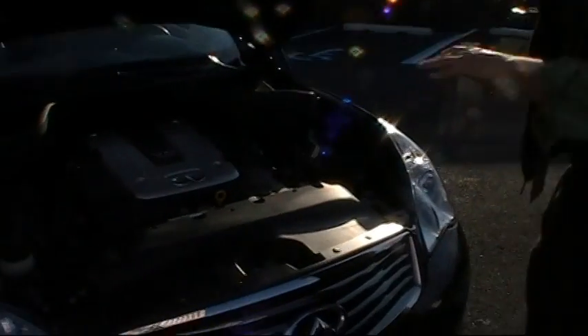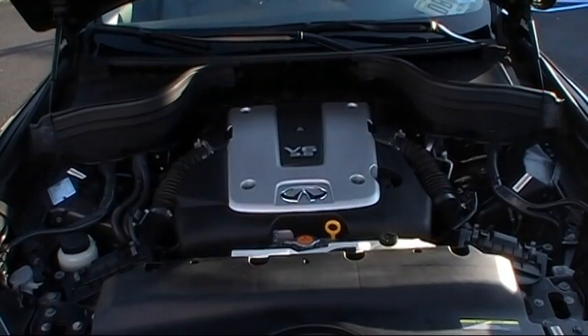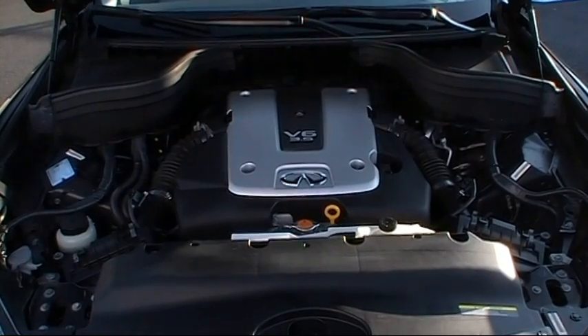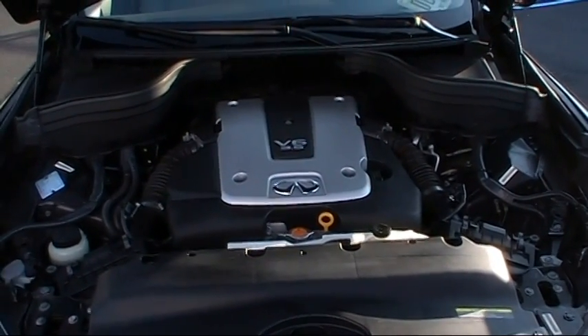Under the hood, you'll find a potent 3.5-liter 24-valve DOHC V6 that pushes out 297 horsepower and dials in at 253 foot-pounds of torque. Plenty of pickup in this one. It is all-wheel drive — you'll go anywhere in this one.